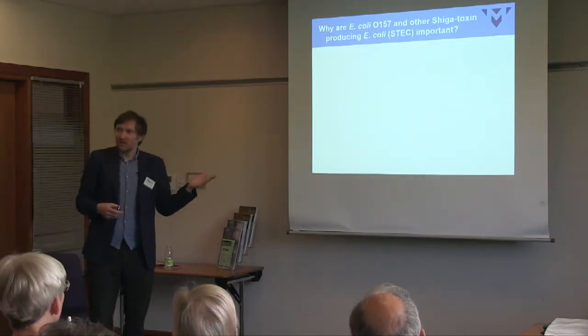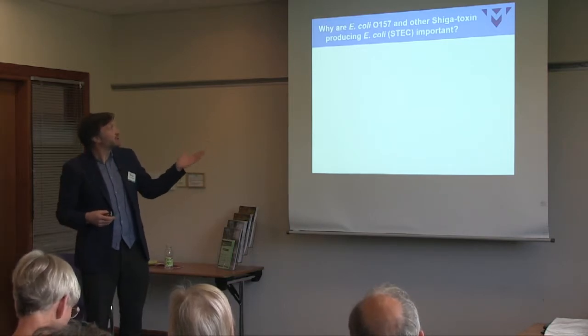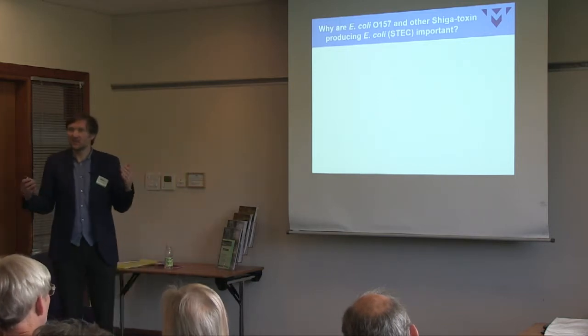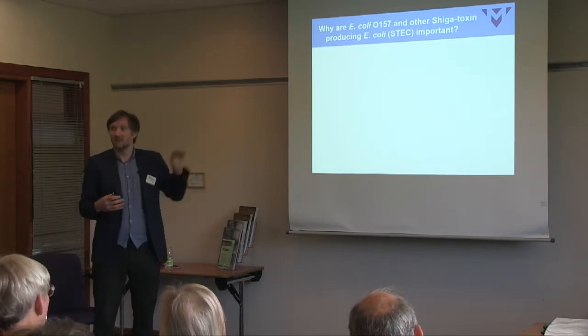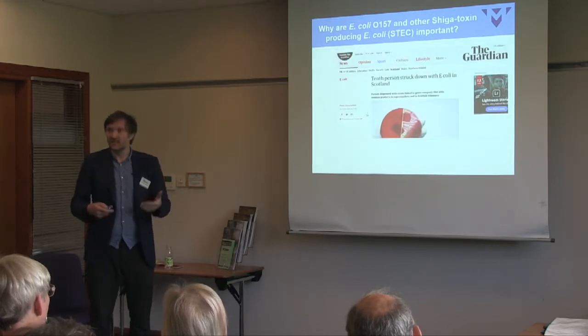So why are we interested in E. coli O157? I've mentioned E. coli O157 and other Shiga toxin-producing E. coli, because O157 is a serotype most commonly associated with human disease. But there's a range of other types of E. coli that also carry this Shiga toxin, which causes the problem — and the reason is that it causes disease in humans.